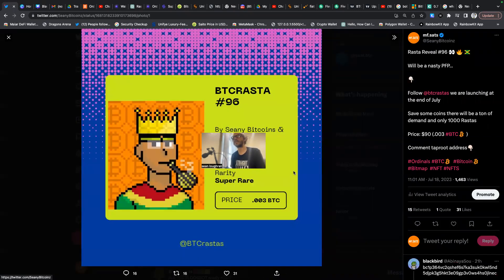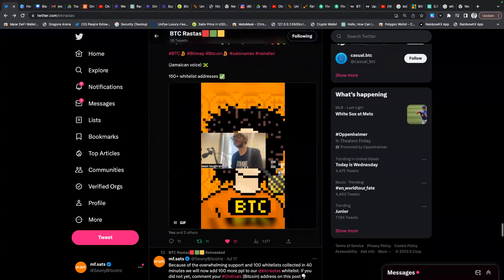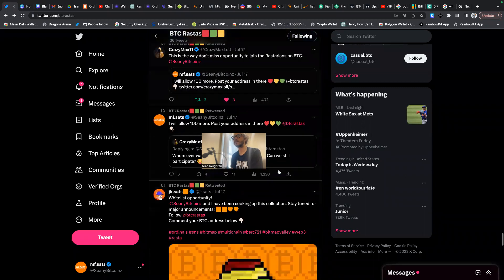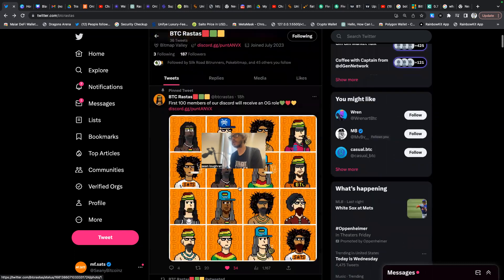We are planning on dropping these rastas into the metaverse and having you guys actually immerse yourself in it. I've made a few videos on Bitmap Valley, which is a metaverse being built with bitmaps, and we have secured a bunch of bitmaps to actually do this. This is just another sneak preview — 1000 collection, the price will be about 0.003 BTC, about $90 to mint. We believe the collection is pretty rare and we're getting some big engagement on a lot of these posts.